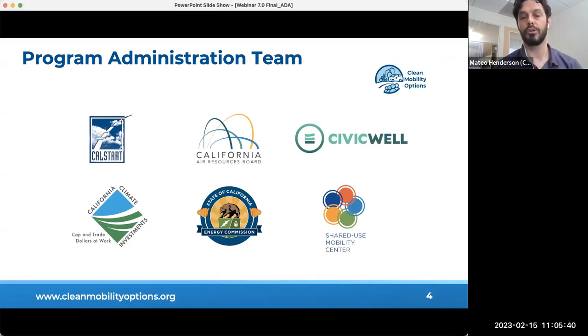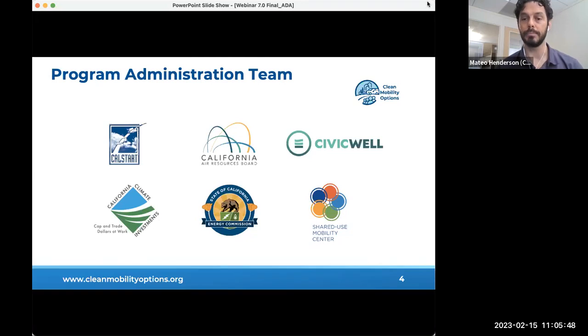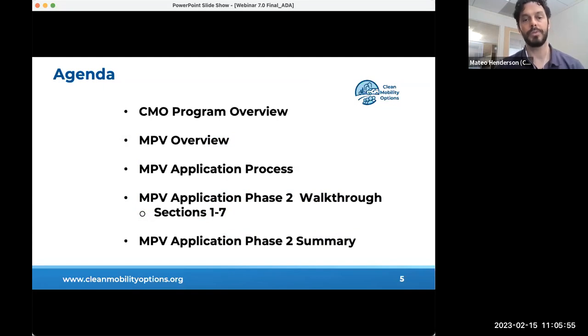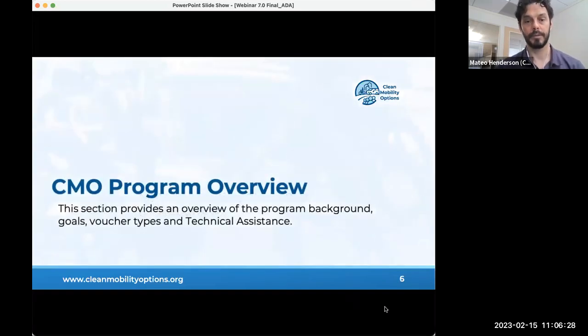The CMO Voucher Pilot Program is administered by the California Air Resources Board and the Program Administrative Team, which includes CalSTART, Shared Use Mobility Center, and CivicWell. In this webinar, we will begin with a recap of the program background, goals, and types of funding available for those not familiar with the CMO program. We will then review the mobility project voucher basic eligibility requirements and the phase two application process with an emphasis on the phase two timeline.